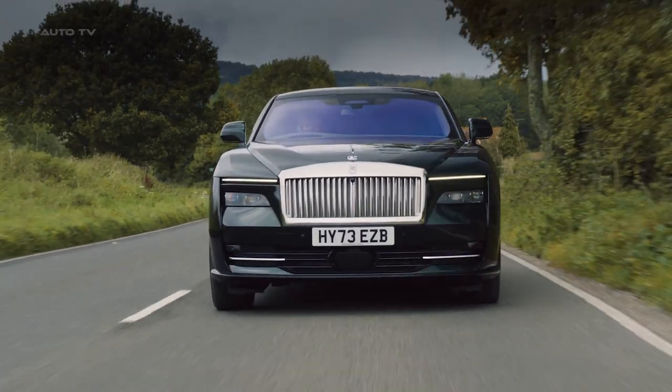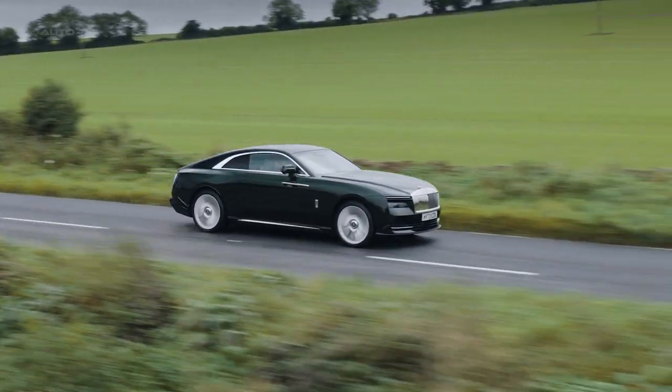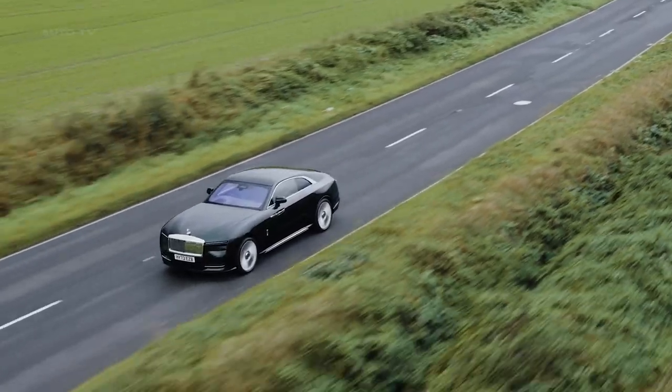The battery is a 102 kilowatt-hour lithium-ion unit, and the car can be charged from 10 to 80 percent in just 34 minutes using a 195-kilowatt fast charger.